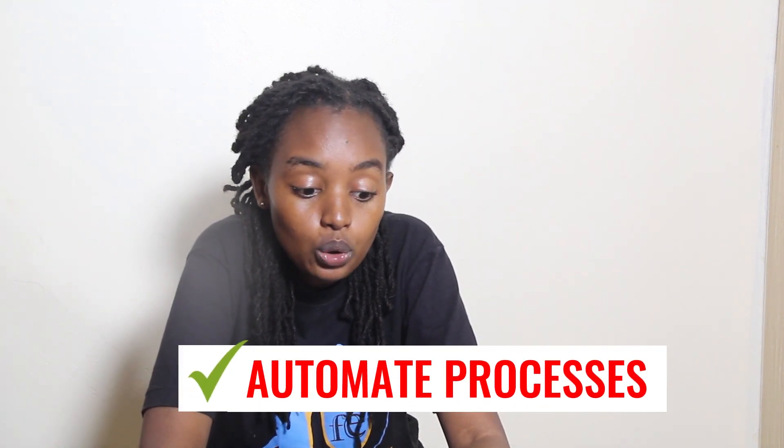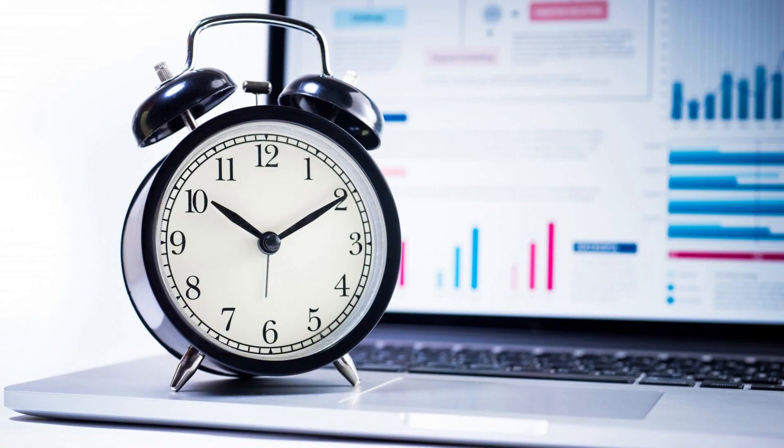Number three: automate processes. When you automate your processes, you're able to save time and reduce the effort spent on manual tasks. You can use tools such as email marketing automation, invoicing, and customer service chatbots to automate processes in your business.